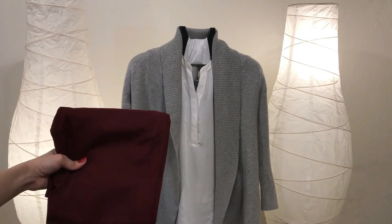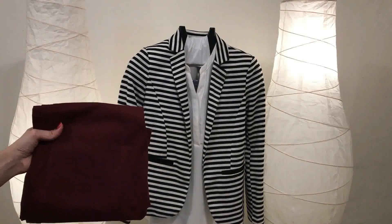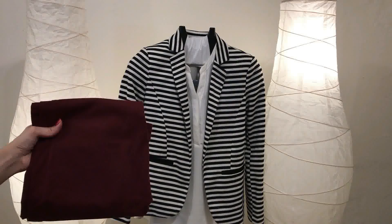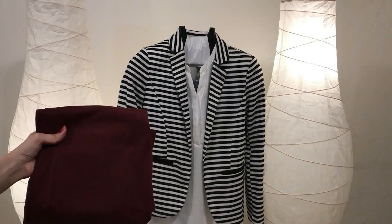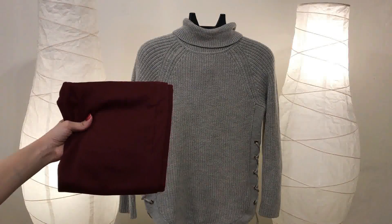Talking about style, you can pair burgundy jeans with black and white. Here I have a striped black and white blazer — I pair it with a blouse and burgundy jeans. You can finish this look with a black bag and black closed-toe heels. This is a great way to style burgundy jeans in fall.